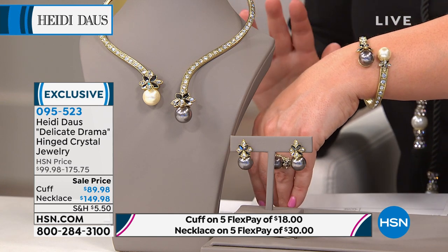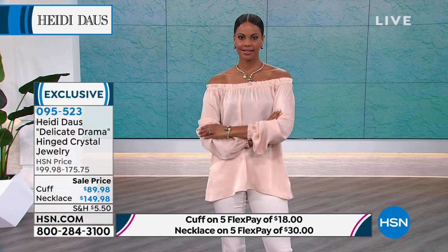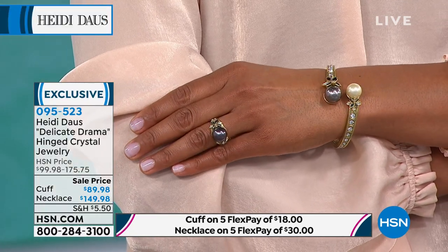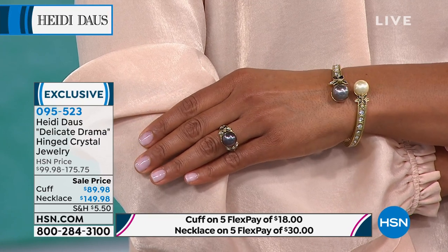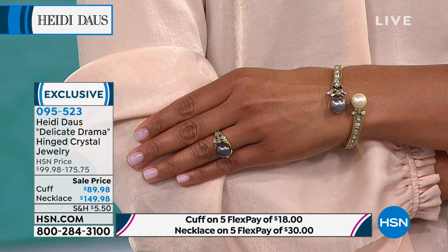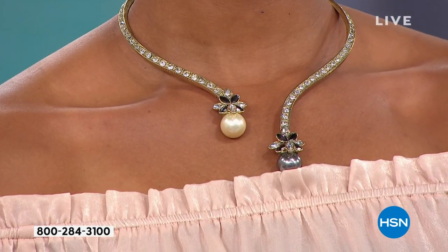We haven't seen these since November of last year and now they're completely marked down, which is amazing. This is for the true connoisseur, the true collector who just loves fabulous costume jewelry — the kind you can one day hand down to your daughter, your granddaughter, your niece. This is the sort of special jewelry you can't find anywhere in the world except right here on HSN. The ring and the cuff are both very limited. The ring comes in sizes 5 through 12, and all pieces come with that limited lifetime warranty.